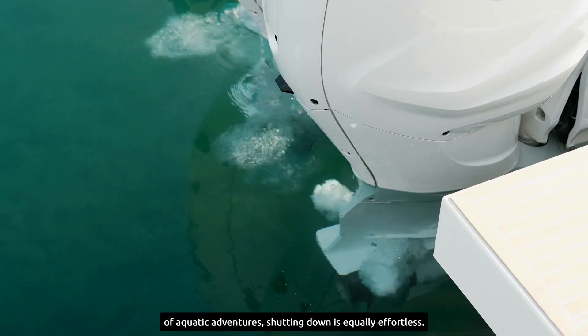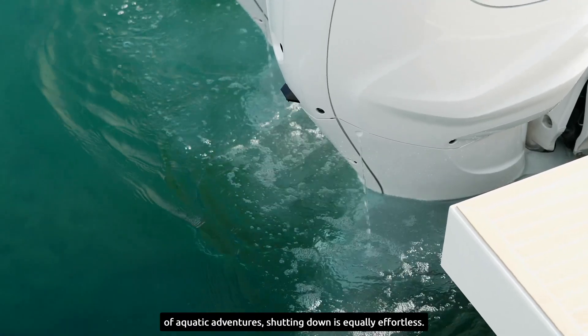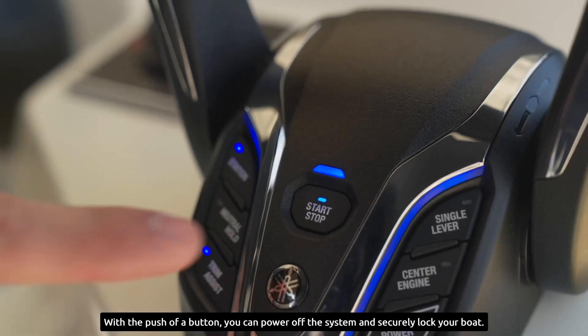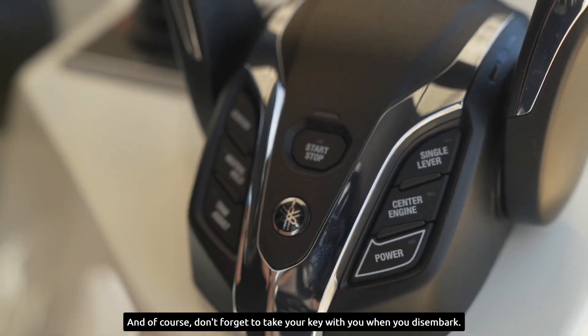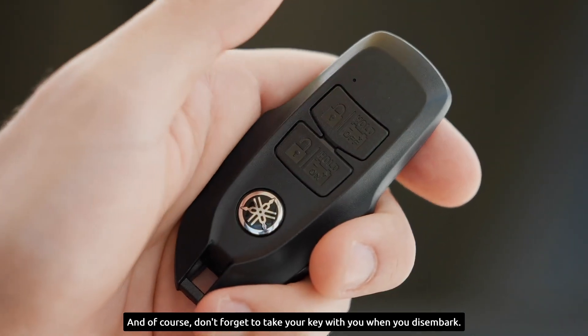When you've had your fill of aquatic adventures, shutting down is equally effortless. With the push of a button, you can power off the system and securely lock your boat. And of course, don't forget to take your key with you when you disembark.